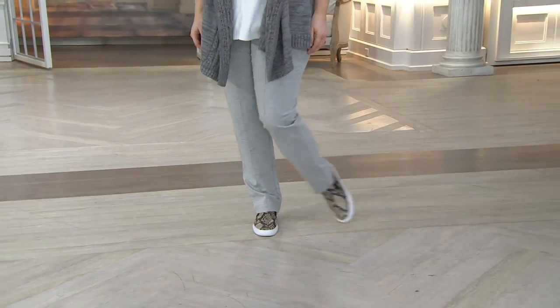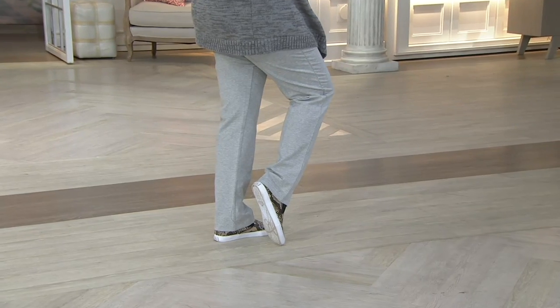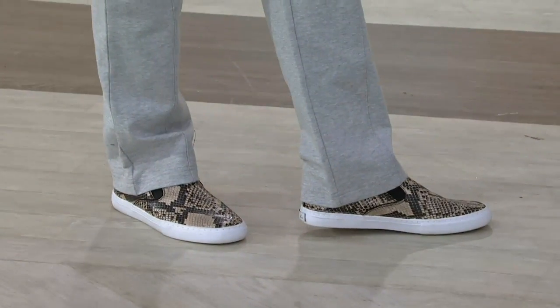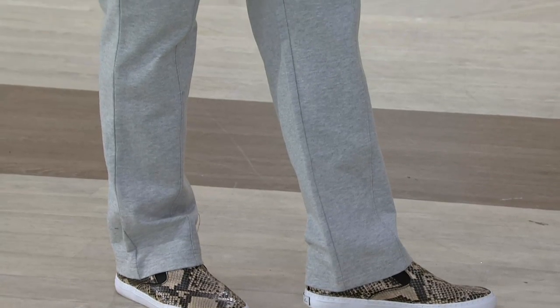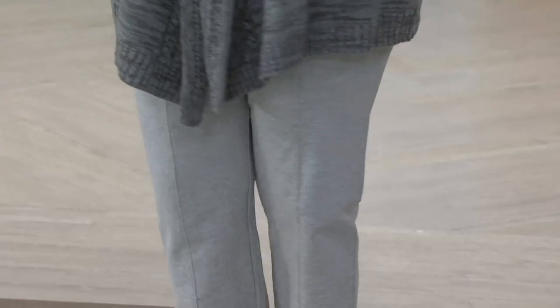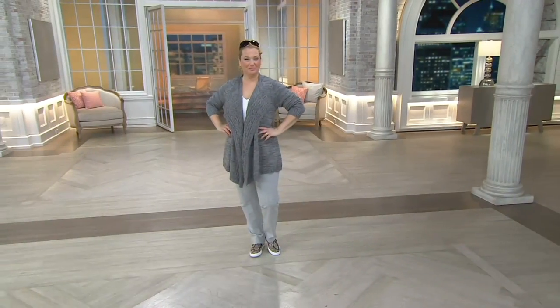Bottom of the show, this one I've been talking about because it's going to work with a lot of the pieces that we've had for you. It's our French Terry pull-on pant. It's from our active line. Remember, active in Denim & Company just means updated features, nice cuts, but still the colors and the fabrics that you know and love.